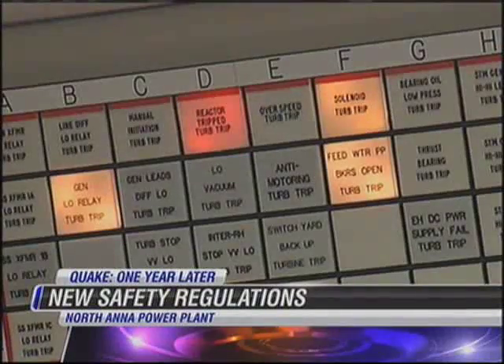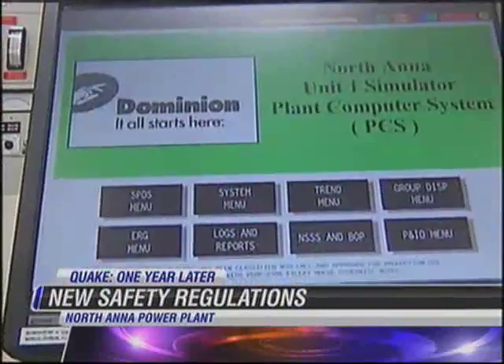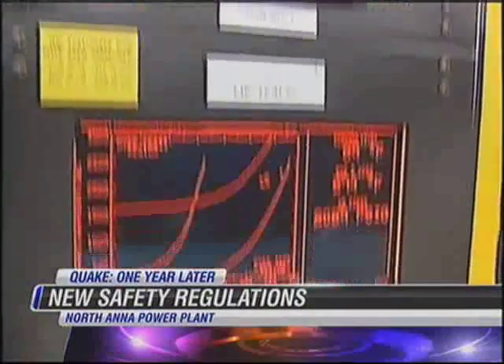But according to Dominion, it's the work that was done before the earthquake that kept the plant safe. Employees were trained and the plant was built to endure the seismic shift. The preparation that we had done ahead of time for our staff, for our response, and in the design and maintenance of the plant equipment paid dividends in that.